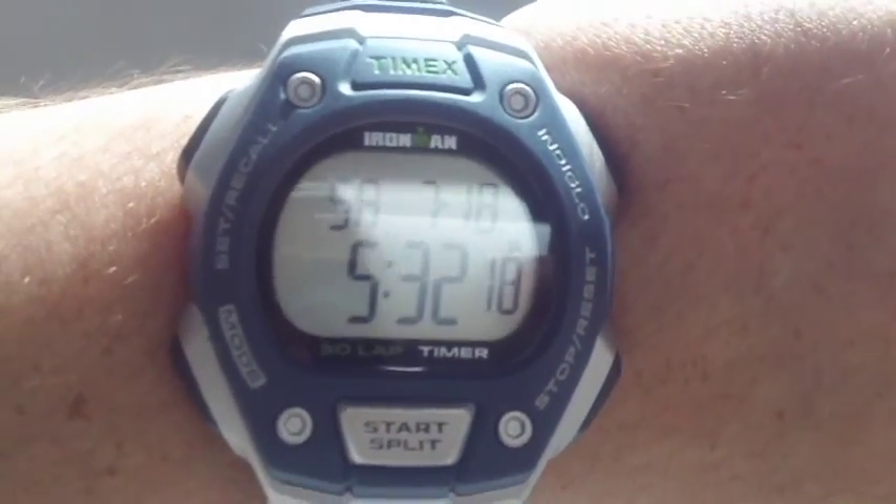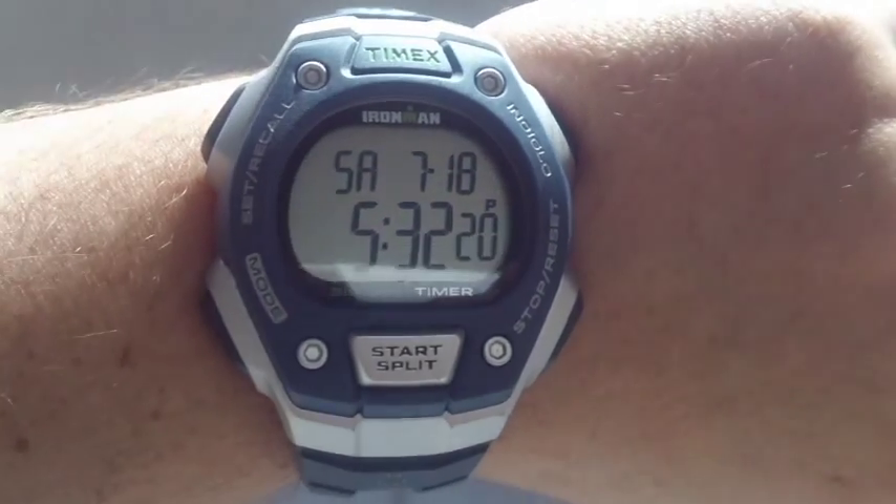Hi everybody, welcome to Tom Mill Production's Elf Interest by Tophead Tyler. Let's take a look at the time and date of my Timex Iron Man. We're here at my favorite parking garage, the Baptist Medical Arts East Parking Garage.